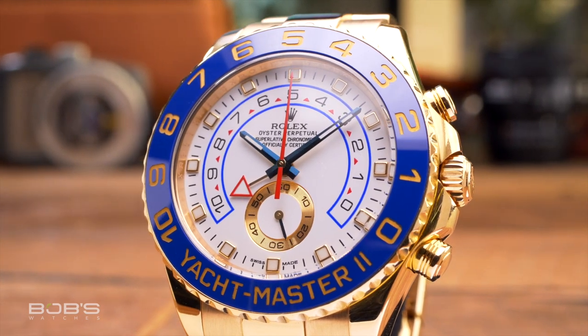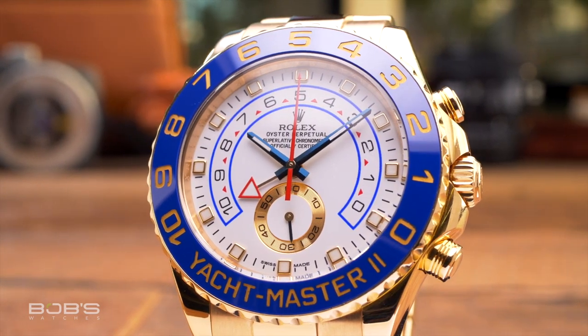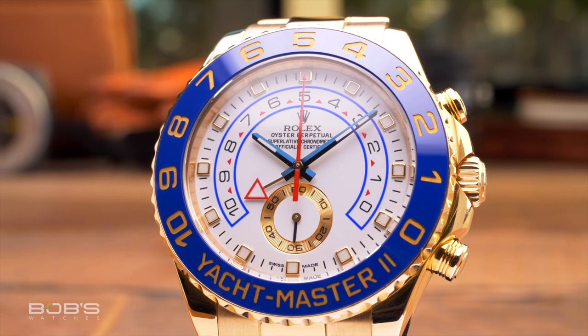However, these days Rolex only offers 18-karat gold, but the brand now produces three different colors: yellow, white, and Everose. What is most interesting is that at retail, Rolex actually charges less for its yellow gold models than for their Everose or white gold counterparts, despite the fact that all three colors are 18-karat.